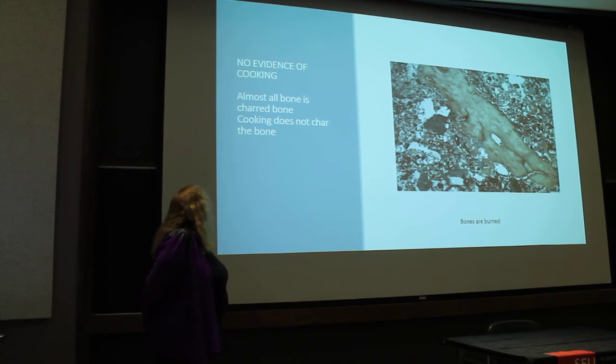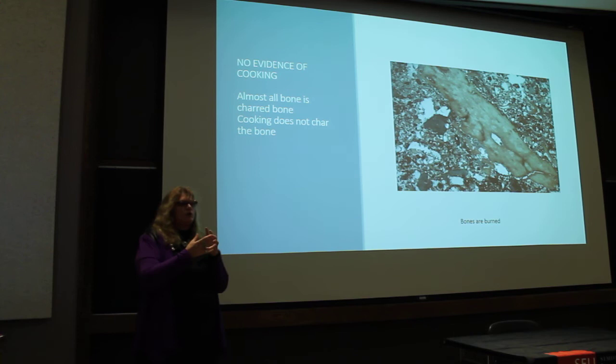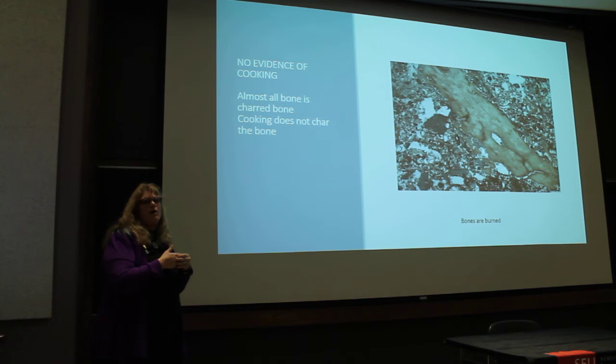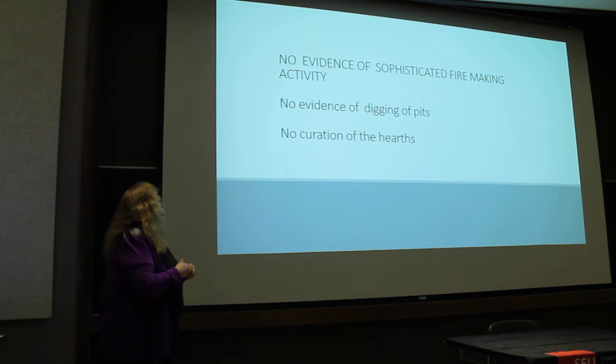We also found that the bones are burned. Almost all bones being charred actually tells us there's very little evidence for cooking, because if you cook a joint of meat with a bone, the flesh would cook but the bone inside would remain unburned — maybe with slight charring on the edges. But all the small bone fragments we find are charred, so this doesn't show much evidence of cooking, though that doesn't mean it wasn't there.